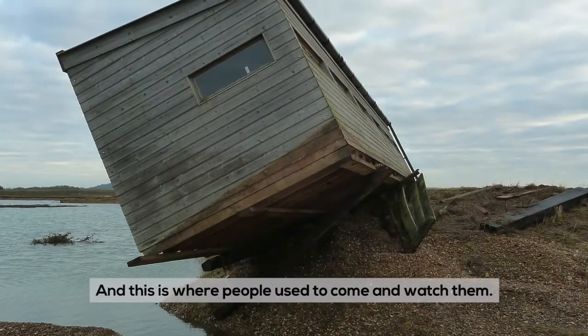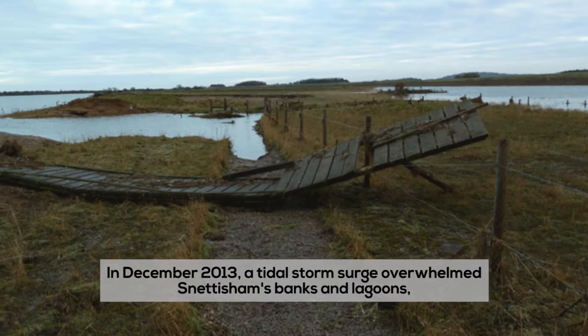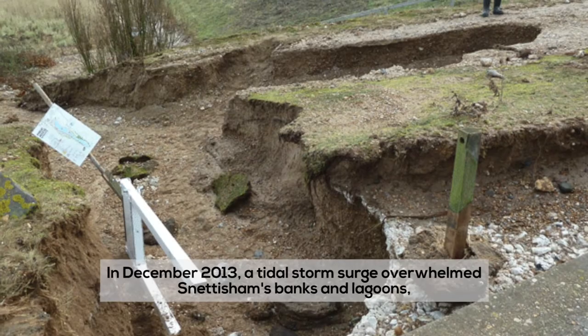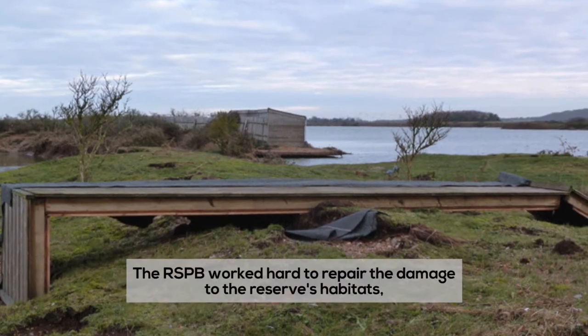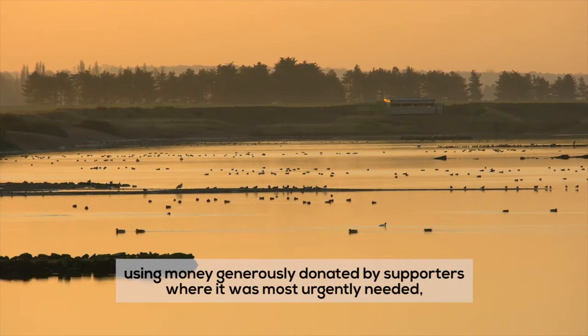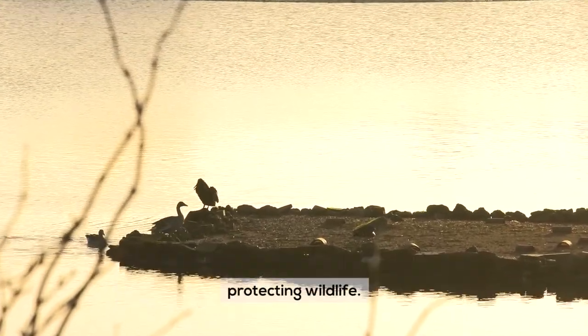And this is where people used to come and watch them. In December 2013, a tidal storm surge overwhelmed Snettisham's banks and lagoons, completely destroying two hides in the process. The RSPB worked hard to repair the damage to the reserve's habitats, using money generously donated by supporters where it was most urgently needed, protecting wildlife.